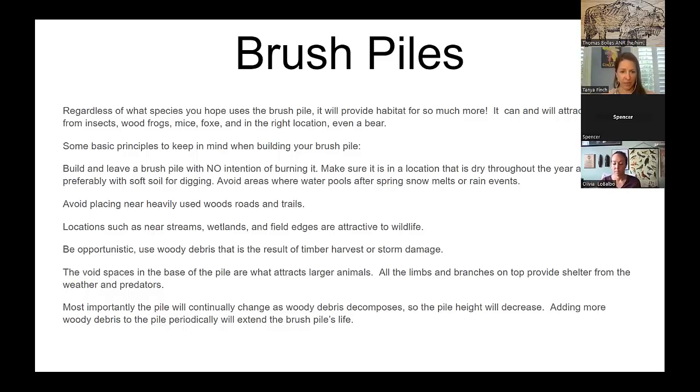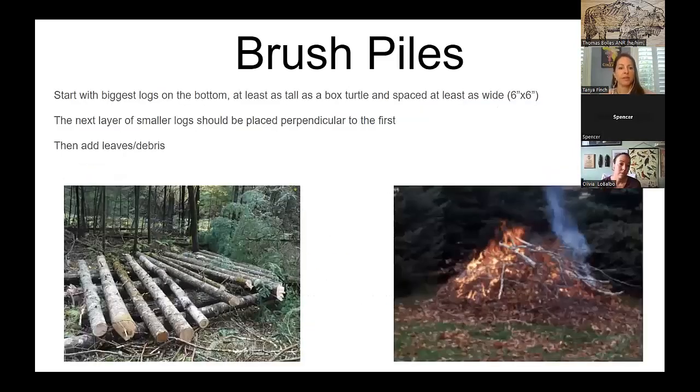The pile will continually change as the debris decomposes and the height will decrease, so you'll have to add to it periodically to extend its life. Large brush pile configurations house big creatures like foxes; you may not need to go that big if you're just looking for turtles. The idea is to have voids beneath the brush pile so creatures can hide under there, and then pile leaves on top.